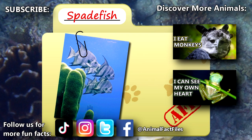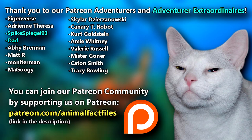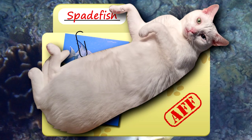For more facts on spadefish, check out the links below. Give a thumbs up if you learned something new today. Thank you to our Patrons SpikeSpeagle93, Dad, and everyone else for their support of this channel, and thank you for watching Animal Fact Files.